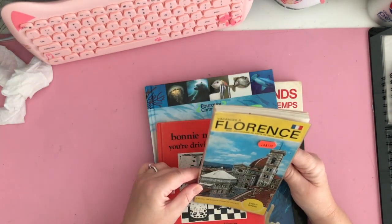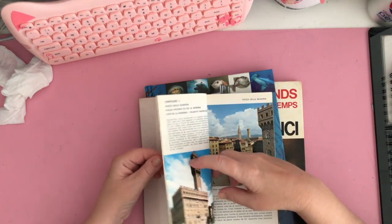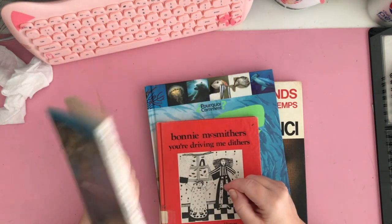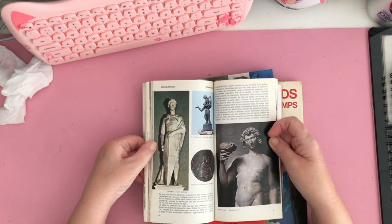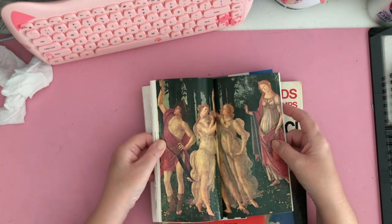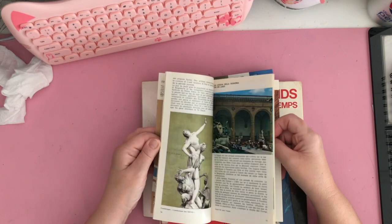I got this one — it's a book on Florence, Italy. It's in French, and by the way, I can read French, so that's not a problem for me, but I didn't get it to read it. I got it because it's old. The pages have yellowed. It's in great condition though — not falling apart, for a little touristy guidebook. It has a plastic cover and glossy pages with fabulous images. For someone who's into collecting images for collage work, junk journals, or mixed media art, this is great. I especially like Italian art, so yeah, this is great for me.